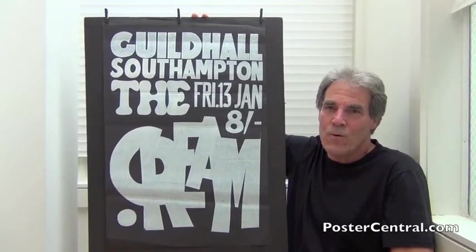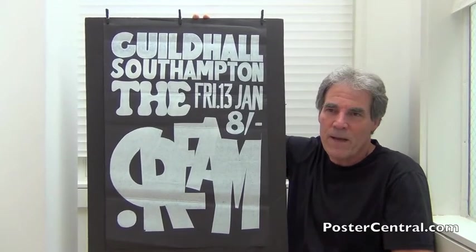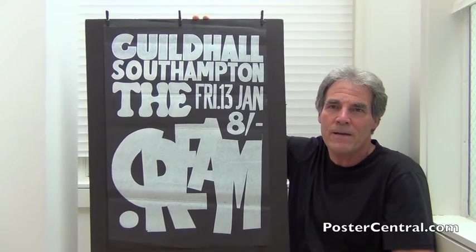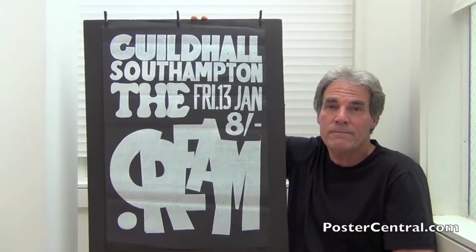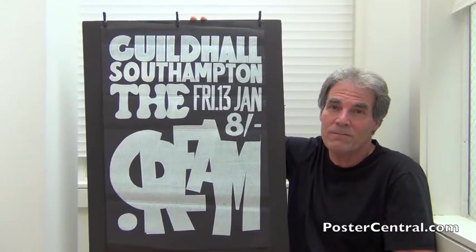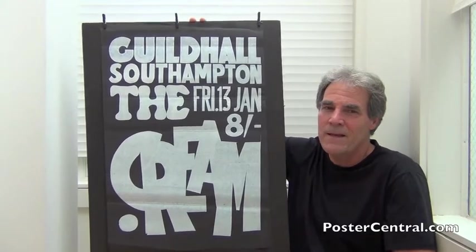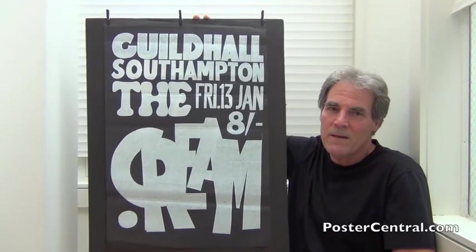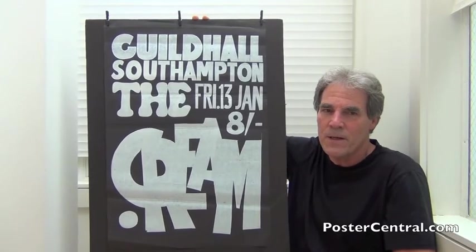Only five weeks before this show, to the actual day, their first album, Fresh Cream, had been released, and their second single, I Feel Free, had come out on the same day. Just five weeks. What was their first single? Well, how about Wrapping Paper? So, you could really say this poster and this gig is just about one month into Cream having released any significant music.